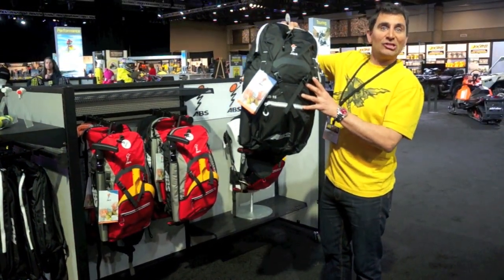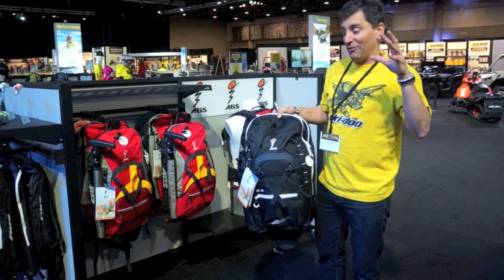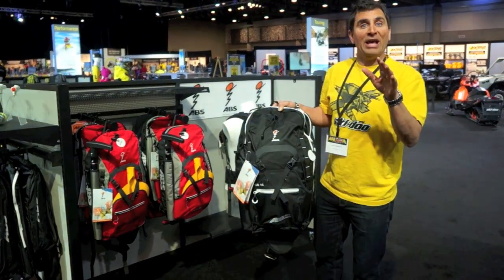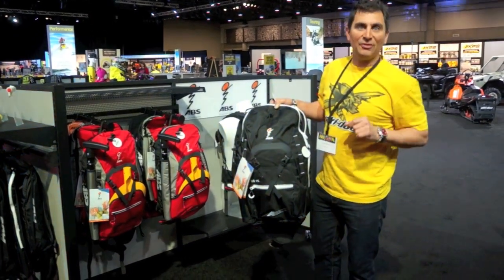From ABS, this is what Skidoo uses and you can buy it at your local dealer. It has two airbags — the only one of its kind with two airbags — so if you ever have a problem with one or it tears in a violent avalanche, one is enough to keep you afloat. It has a pneumatic handle that works the same every time and, of course, enough storage to carry all your gear. Get the right gear and be safe in the mountains.